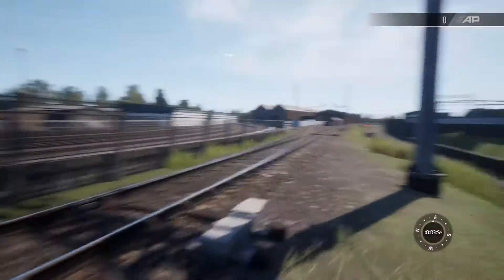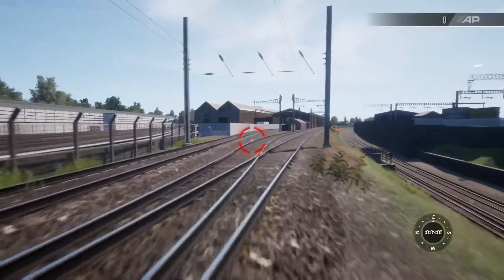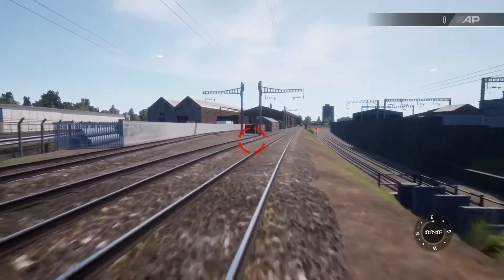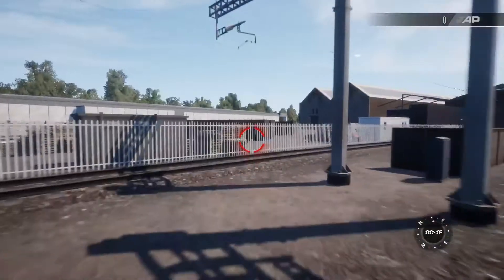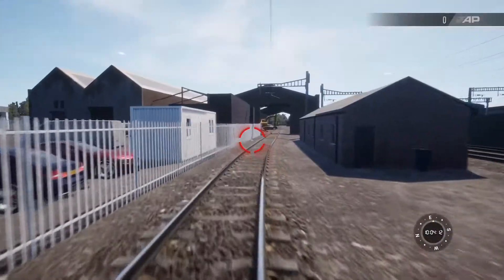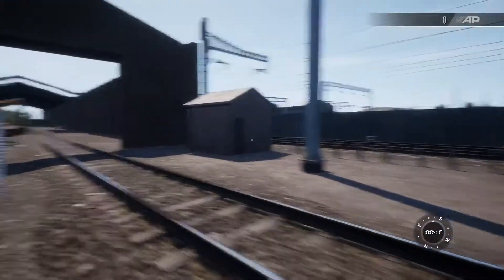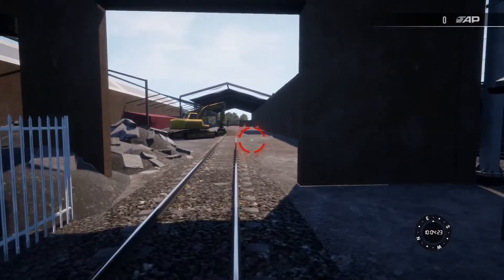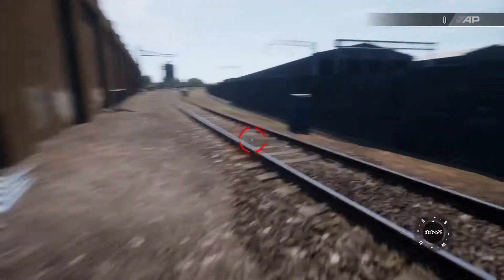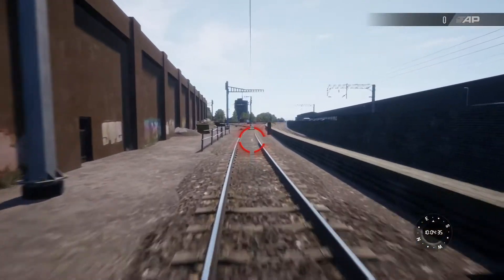That's Stonebridge Park there and we're going to have a look at that in a second. We can go in here. I don't know what this place is - some depot? We can't go in there. So it's some depot where the lines aren't being used anymore by the looks of it. The same with this bit here.